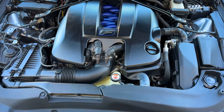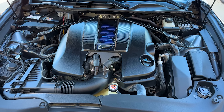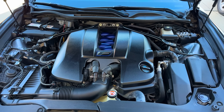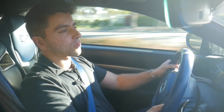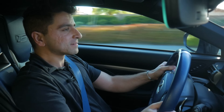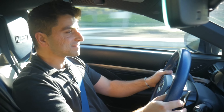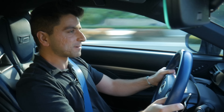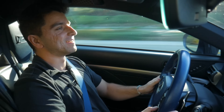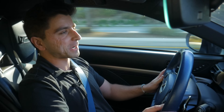Listen to that V8. What an incredible exhaust note. Forgive me — I accidentally hung on to the rev limiter a little bit too much right there.